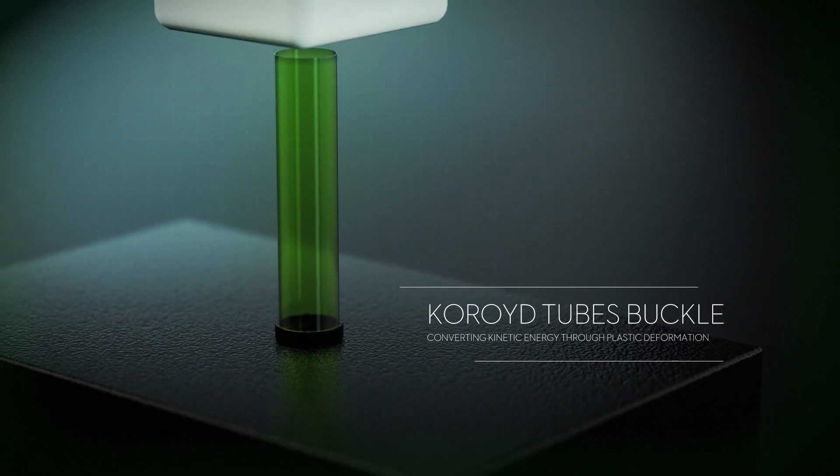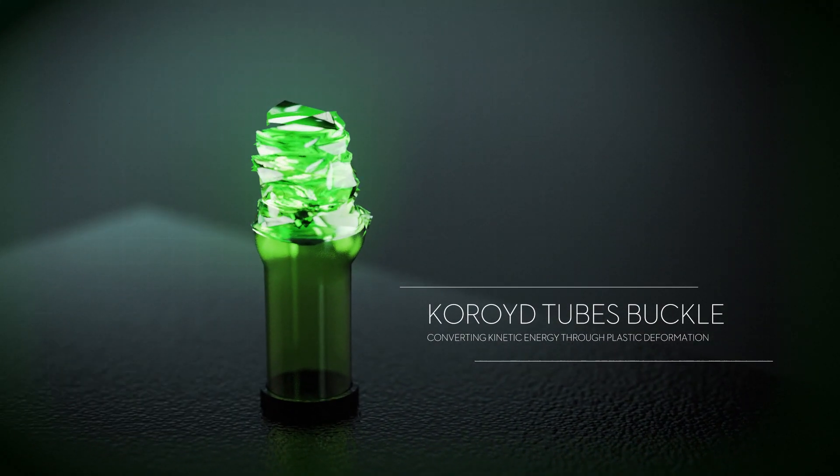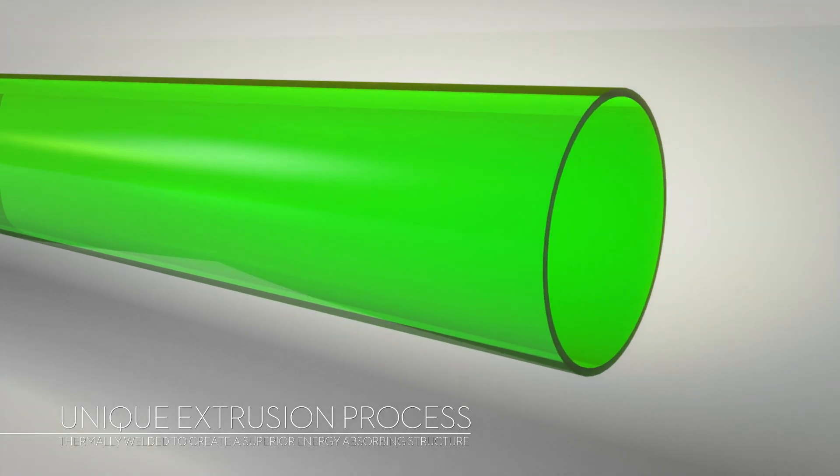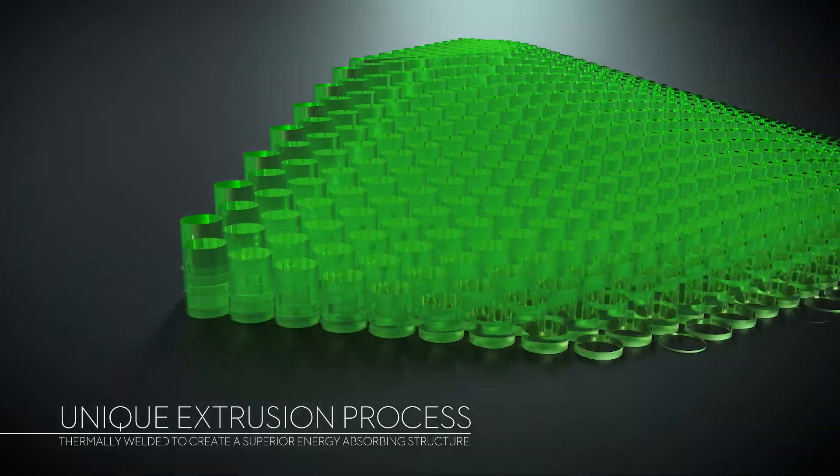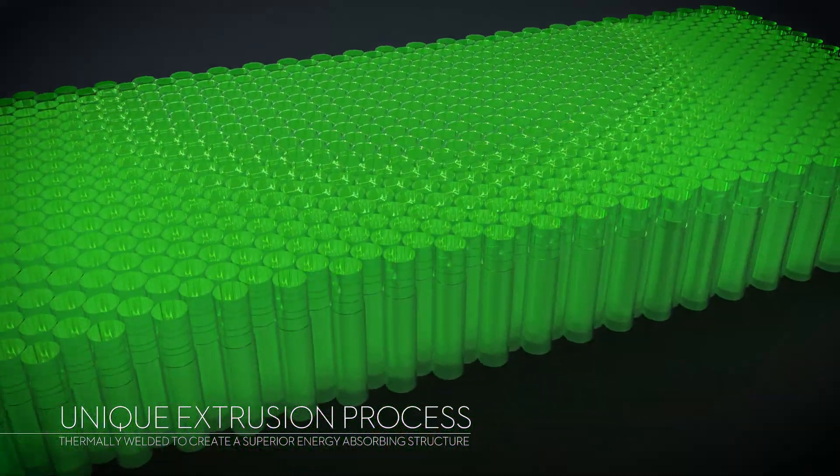During this research, it was determined that a tube is the most efficient structure to absorb energy for a given distance. Subsequently, the lead engineer from this project developed what was to become Choroid, thermally welding thousands of tubes together to create this superior energy absorbing structure.